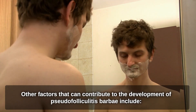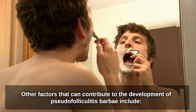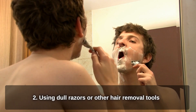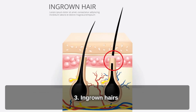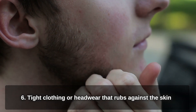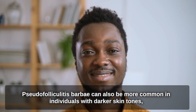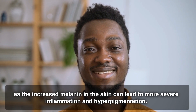Other factors that can contribute to the development of Pseudofolliculitis Barbae include: shaving too closely or frequently, using dull razors or other hair removal tools, ingrown hairs, oily skin, skin irritation, and tight clothing or headwear that rubs against the skin. It can also be more common in individuals with darker skin tones, as the increased melanin in the skin can lead to more severe inflammation and hyperpigmentation.